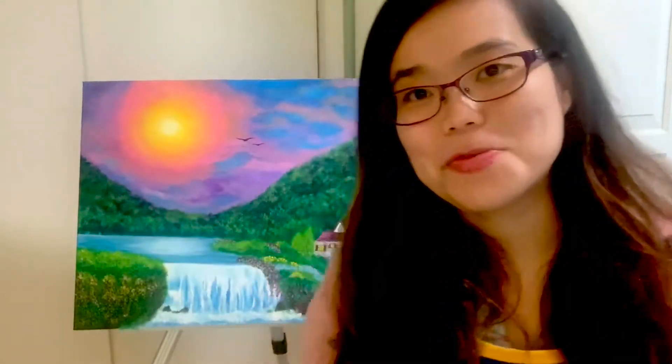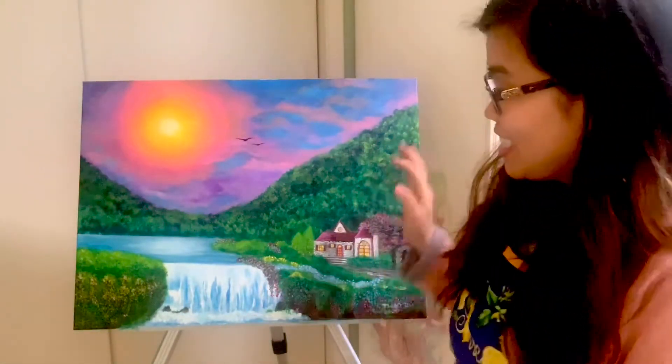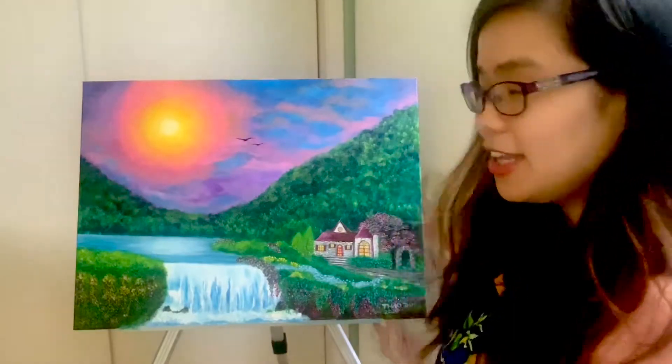Hi everyone! I'm taking a break from studying aviation to give you a little glimpse into my art studio. Here I just finished a new painting. This is a fantasy landscape of what I imagine a great vacation spot would look like.